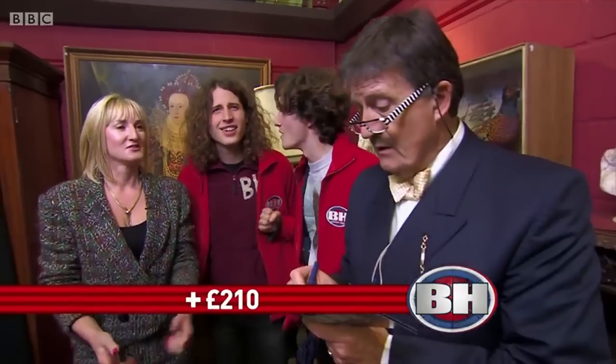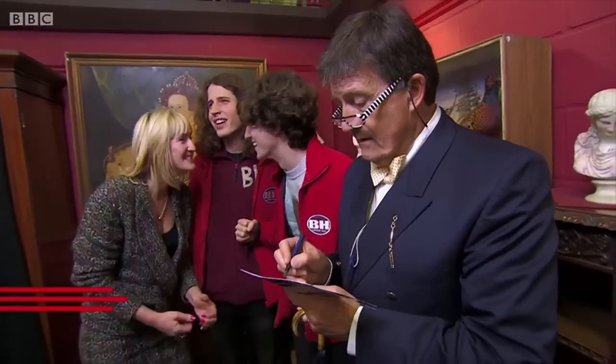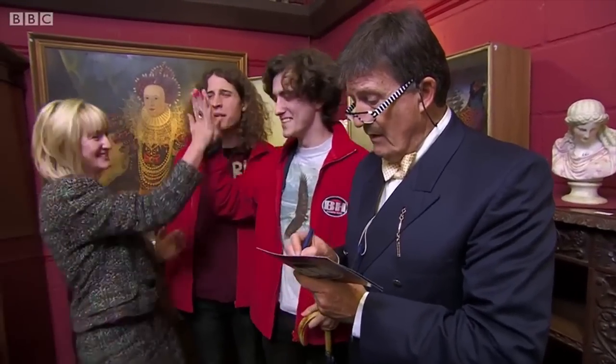270 pounds is plus £210. So you have a profit of £210.